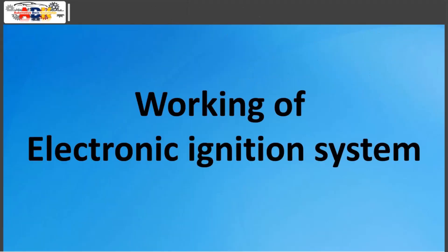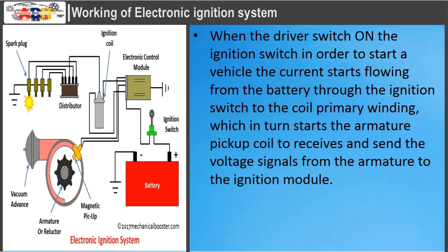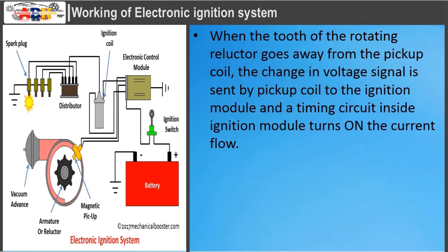Working of Electronic Ignition System: When the driver switches on the ignition switch to start a vehicle, current starts flowing from the battery through the ignition switch to the coil primary winding, which in turn starts the armature pickup coil to receive and send voltage signals from the armature to the ignition module. When the tooth of the rotating reluctor comes in front of the pickup coil, the voltage signal from the pickup coil is sent to the electronic module, which senses the signal and stops current from flowing from the primary coil. When the tooth goes away from the pickup coil, the change in voltage signal is sent to the ignition module and a timing circuit inside the ignition module turns on the current flow.